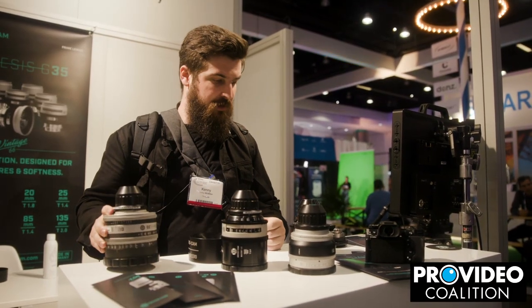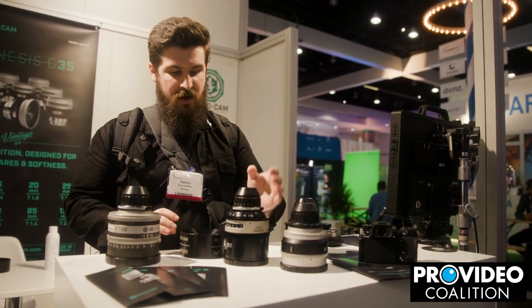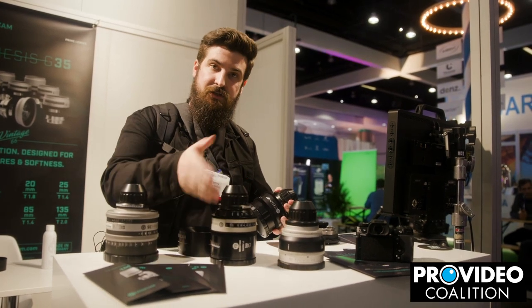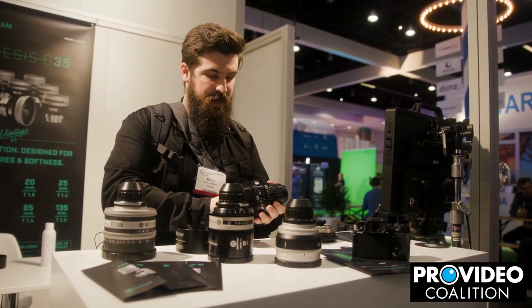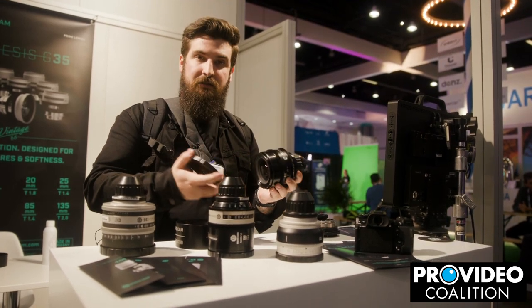The cool thing they're showing off here at Cinegear — I almost said NAB, I'm in that mode still — is the fact that they are actually re-housing in some cases. You've got a Genesis re-house here, same lens just a new body, but you've also got Zeiss Super Speeds that have been re-housed here, because why not?